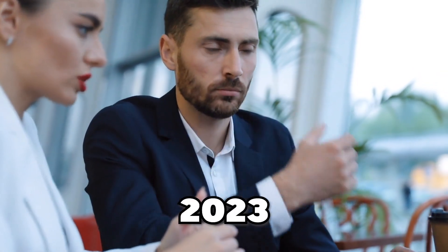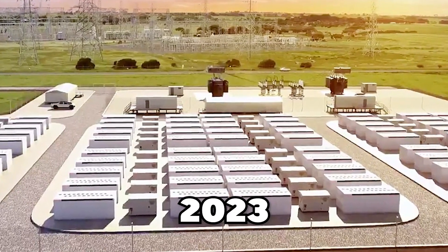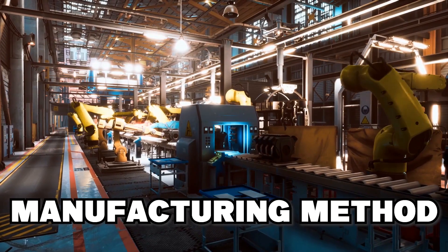Let's speak about how the Megapack will transform Tesla in 2023. The fundamental reason for our optimism is a full rethink of the product's specs, pricing structure, and manufacturing method.